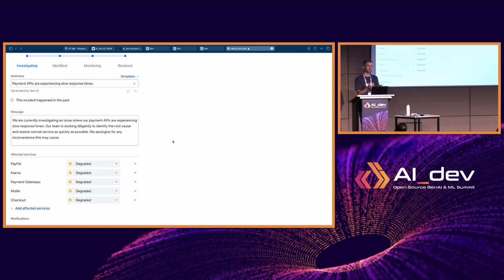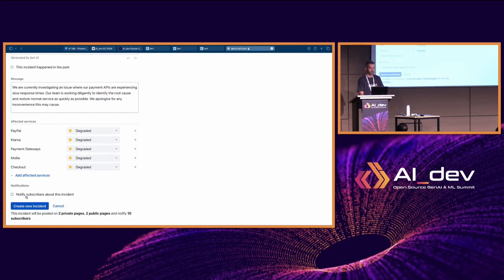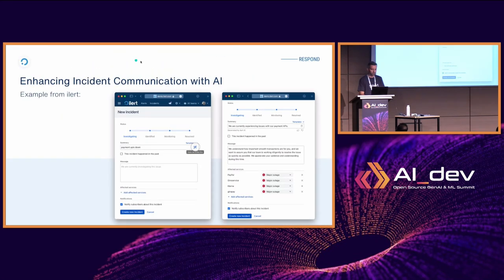Because it's integrated into the platform, you just type a small prompt and it generates the incident message and selects all the relevant services — even selecting the incident status. If I were to publish an update saying we've identified the issue, it will select the appropriate incident status and update any service statuses accordingly. That's use case number three: using LLMs to create incident messages.